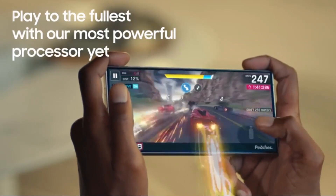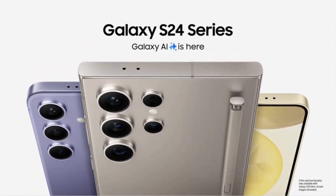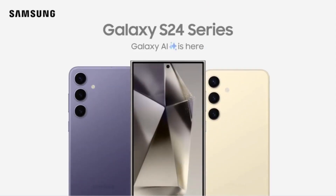Whether it's landscapes, portraits, or close-ups, the Galaxy S24++ delivers impressive results. Furthermore, the smartphone offers ample storage space with its 256GB, giving users room to store their photos, videos, apps, and other media files without worry.